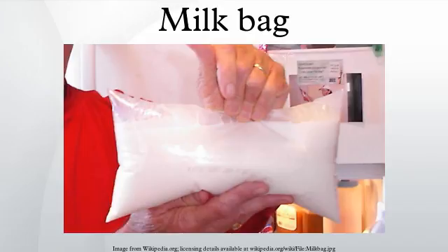In Mexico, assistance programs and government social programs distribute milk in bags at very low prices. Milk bags are also commonly used in Argentina and Uruguay.